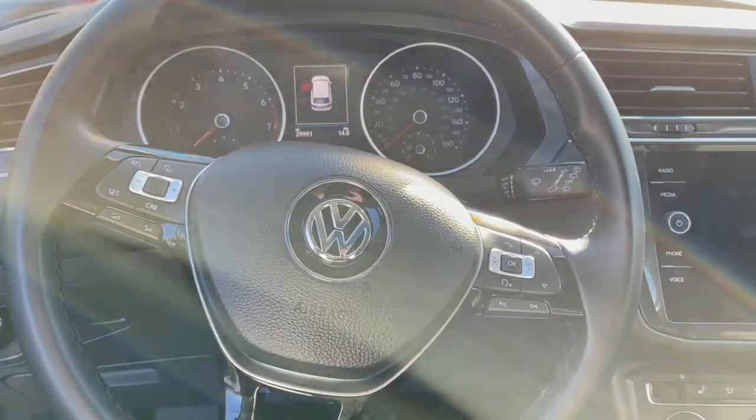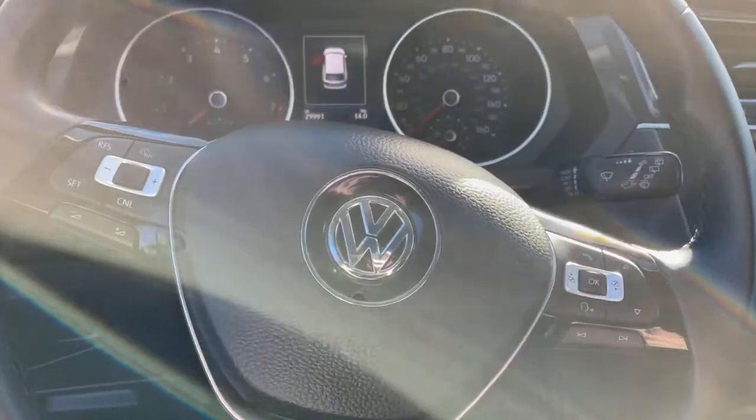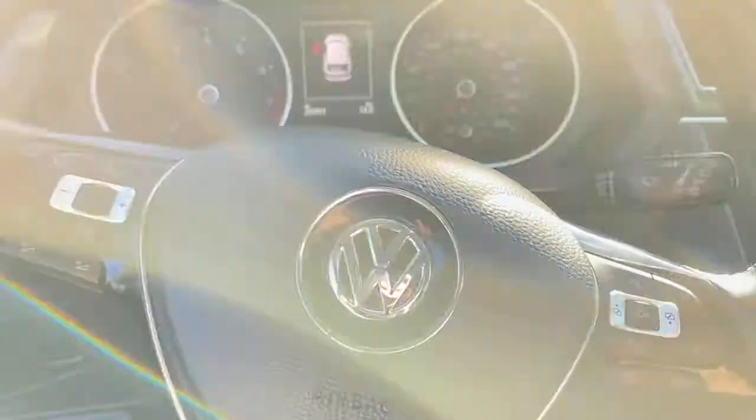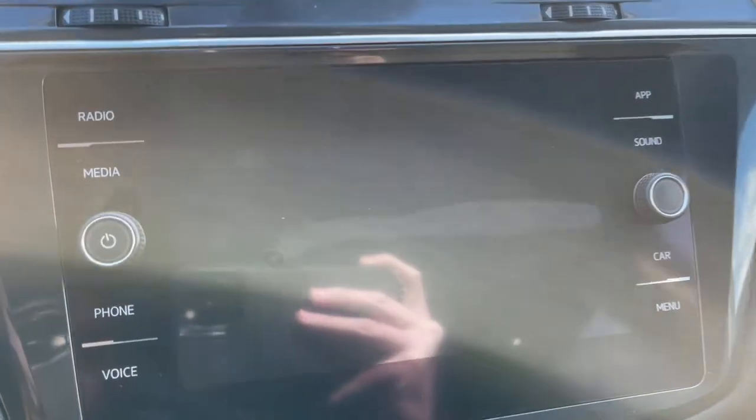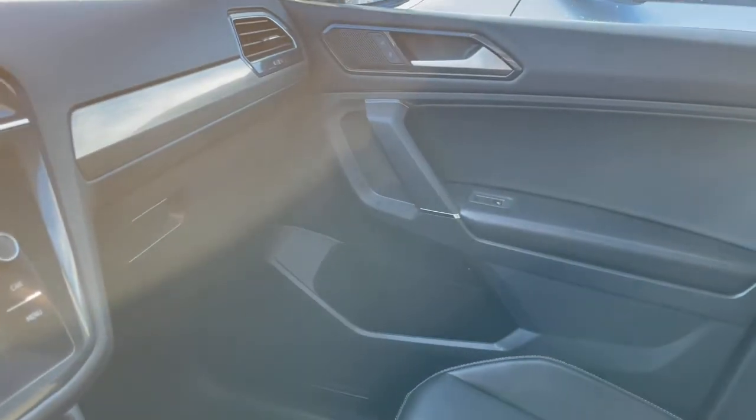It has full power options, and it is very easy to control the radio and fully hands-free on the steering wheel. This vehicle also comes with heated seats and there are plenty of features included.